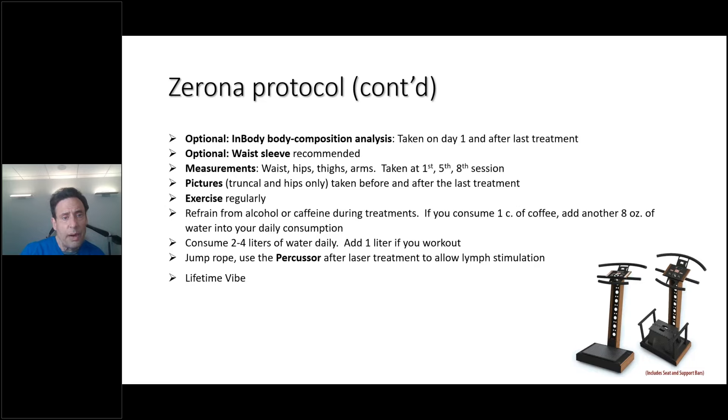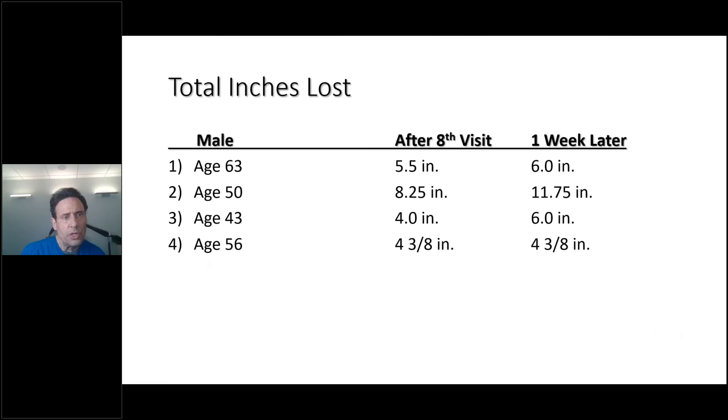I also use an InBody machine, which does a great job talking about body composition and visceral fat — a key component. The Zerona decreases visceral fat, which is the most inflammatory fat you can have. You could also use a waist sleeve and take measurements at the waist, hips, arms, and thighs. We take measurements at the first visit, before the fifth, and the eighth session. Pictures are taken before and after the last treatment. You can exercise. The only thing we ask is: do not drink any alcohol or caffeine before the treatment. Add three ounces of water for any coffee consumed during the day, and drink two to four liters of water daily.